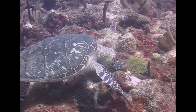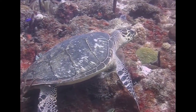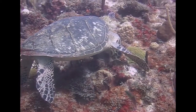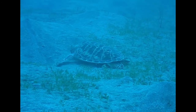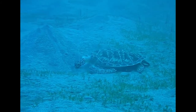They record where they see the turtles — whether it was over sand, a wreck, the reef, or seagrass. They record the size of the turtle, its sex, whether male or female, and what the turtle's behavior was, as well as any injuries or damage on the carapace that they can see. All this is analyzed and put in a report.